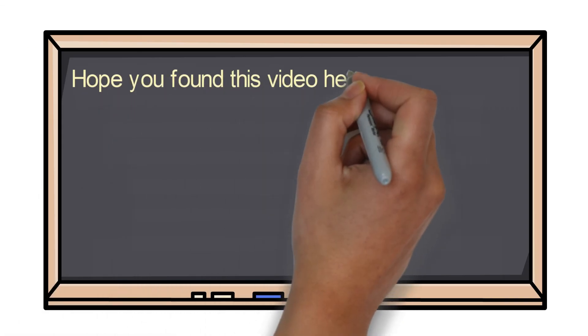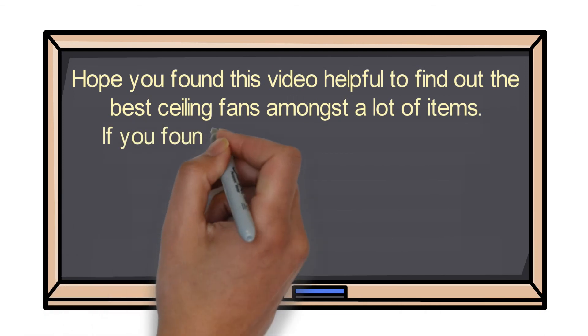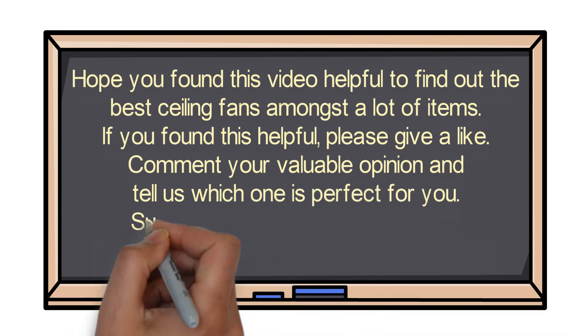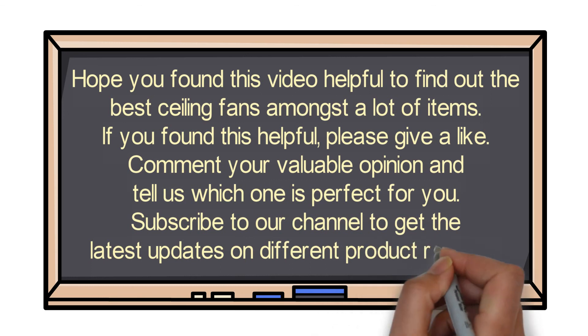Hope you found this video helpful in finding the best ceiling fans among many options. If you found this helpful, please give a like, comment your opinion, and tell us which one is perfect for you. Subscribe to our channel to get the latest updates on different product reviews.